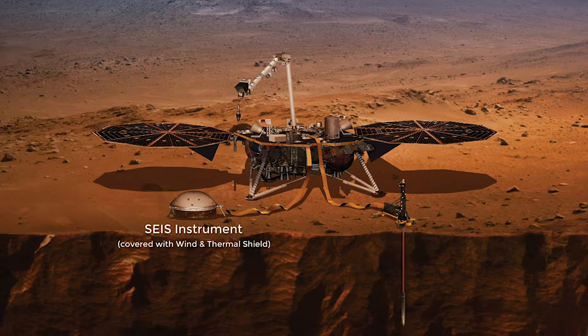InSight's objective is to place a stationary lander equipped with a seismometer called SEIS, produced by the French space agency and the DLR, to study the planet's early geological evolution.